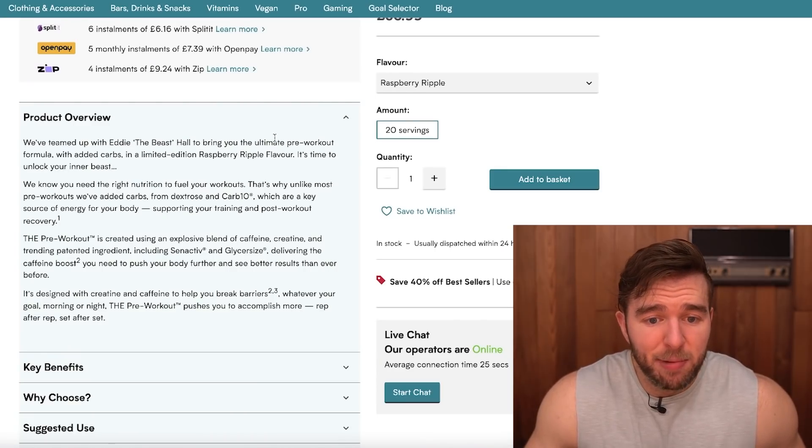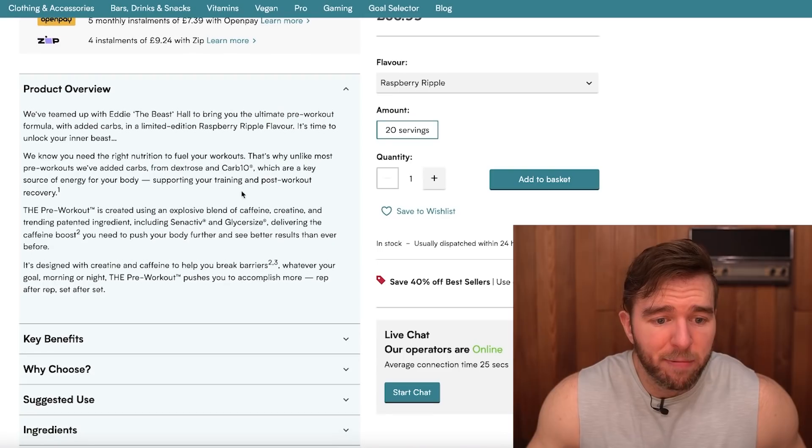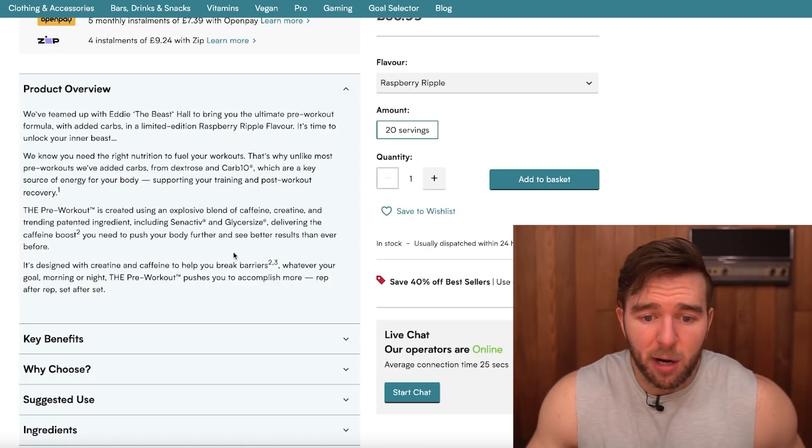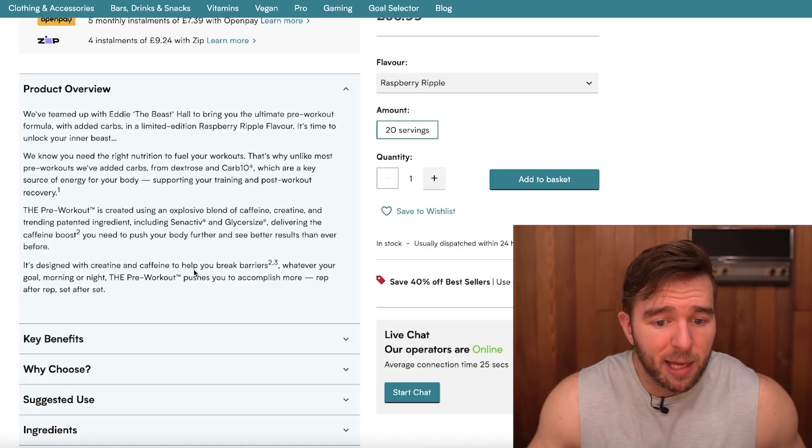The product overview: they've teamed up with Eddie 'The Beast' Hall to bring the ultimate pre-workout formula with added carbs in a limited edition raspberry ripple flavor. Unlike most pre-workouts, they've added carbs from dextrose and Carb10, which are a key source of energy supporting training and post-workout recovery. It's created using an explosive blend of caffeine, creatine, and patented ingredients including Synactive and GlycerSize, also known as GlycerPump.